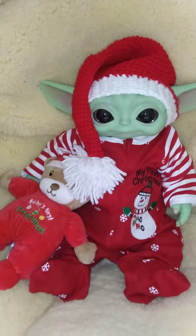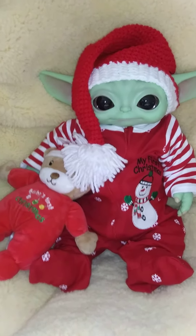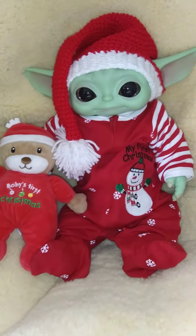Hi guys, it's Michelle and I have my baby Yoda Yachty all dressed up for Christmas. I thought I would share with you guys what he's wearing. He's cuddling with this cute little teddy bear.